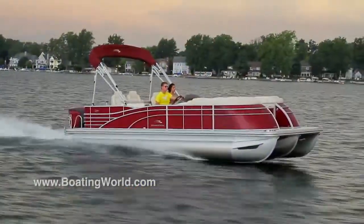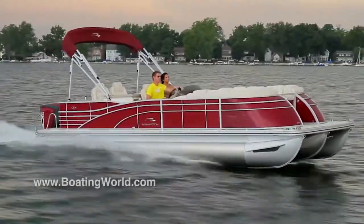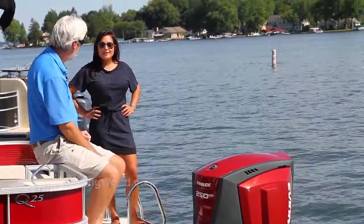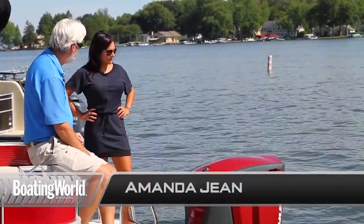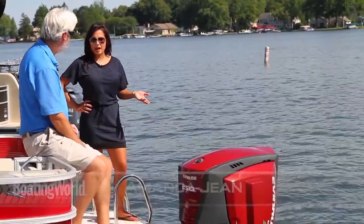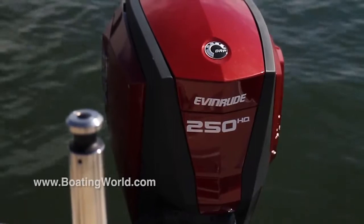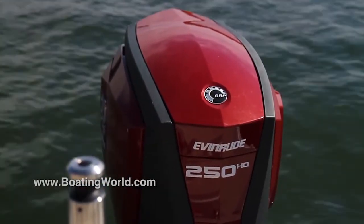It sounds fast and it is fast. Amanda, you don't often see this with boat and engine — you have a perfect match here. That wasn't by accident, I'm guessing? No, it's not. We actually partnered with Evinrude and this is their hero package exclusive for Bennington, and it's our matador red — it's color matched to the boat, the exact paint color. Beautiful, it looks really nice.